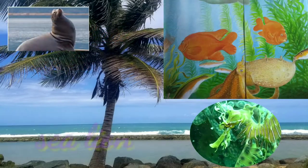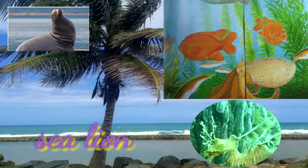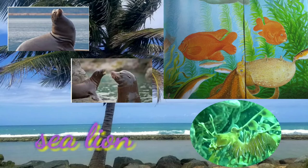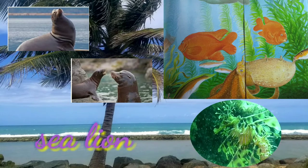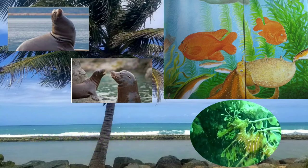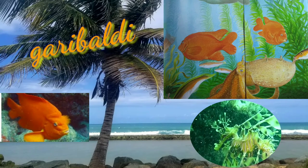The sea lion can dive to 300 feet and stay underwater for about 15 minutes. They swim using their long, powerful foreflippers and are strong swimmers that can reach speeds of nearly 20 miles per hour in the water. Sea lions are some of the most adorable creatures you'll find in the sea. The Garibaldi is the most colorful fish in the ocean.